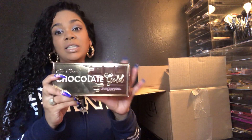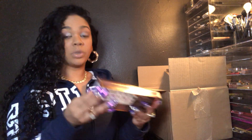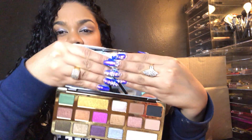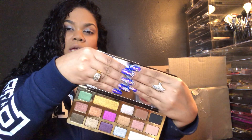You guys know I am a Too Faced lover — I had to get it just because it goes with my collection. So it's the Chocolate Gold Palette — it's a metallic and matte eyeshadow palette made with 100% natural cocoa butter, which I really like. It smells so good. Look at this packaging — wow, love it. Metallics, glitters — who doesn't love that? Gorgeous.